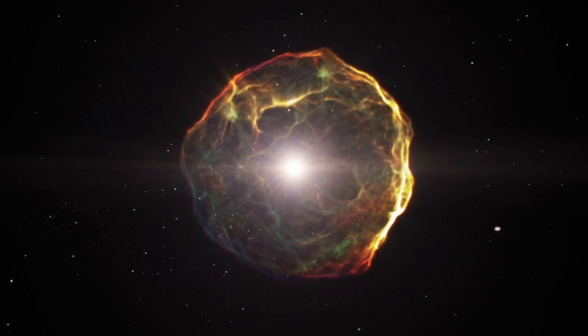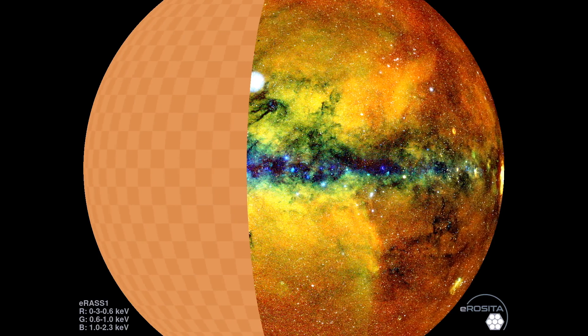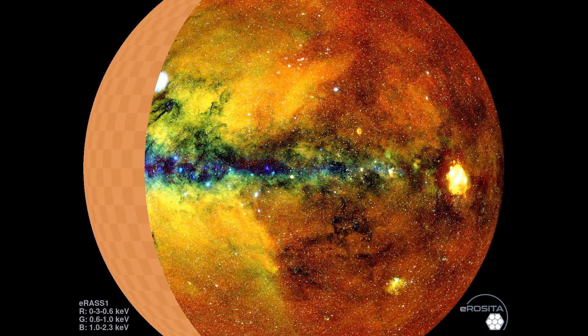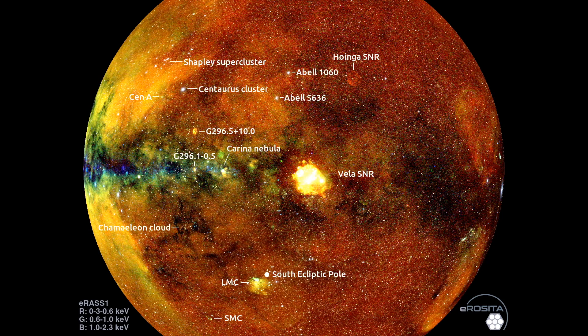After a supernova explosion, the ejected material from the star collides with the surrounding interstellar medium, creating shockwaves that heat the gas to millions of degrees. This extremely hot gas emits brightly in x-rays, so supernova remnants are also bright x-ray sources — here we see the Vela supernova remnant and Hoinga. Bright x-ray regions are where the largest uncertainties are, and you're more likely to see spurious or fake x-ray sources. An effect similar to pileup is known as optical loading, where low-energy optical and UV photons accumulate on pixels and pass the detection threshold of being identified as an x-ray photon.